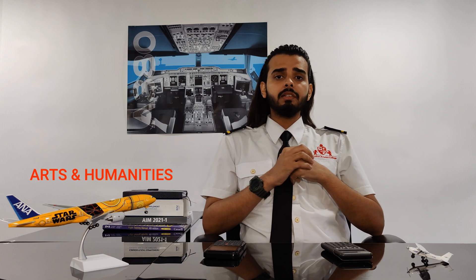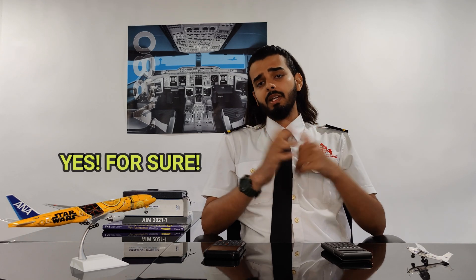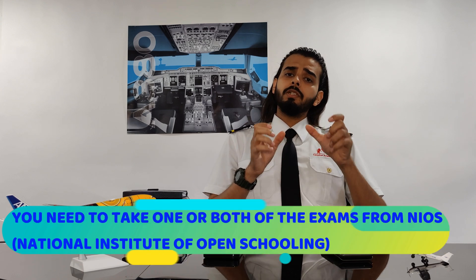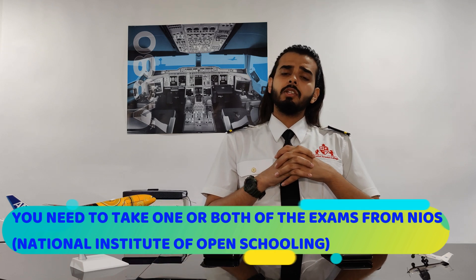What about students of other streams — say commerce, medical without maths, arts, or humanities — who will be missing these two subjects in Class 12? Can they become a pilot? Yes, absolutely. What you need to do is appear for the exams of the missing subjects from NIOS, or what we call the National Institute of Open Schooling.